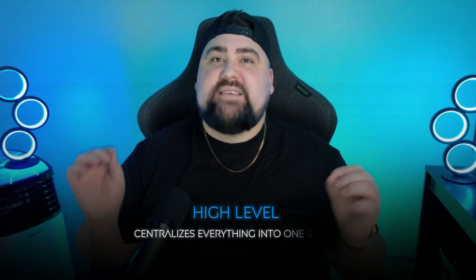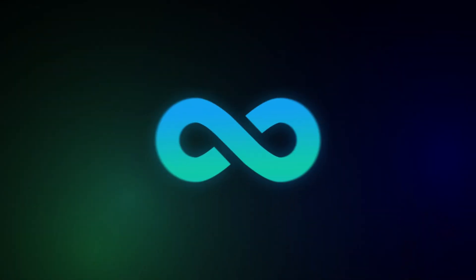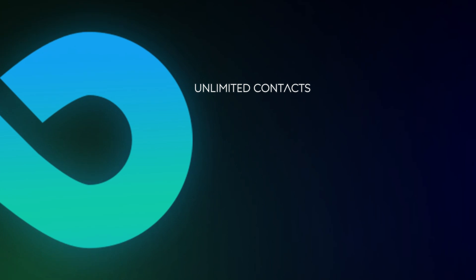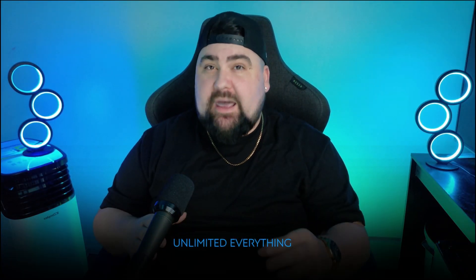GoHighLevel centralizes everything into one system, and one of the best things is there are no limitations on how many contacts, funnels, or anything else you can have — unlike other platforms. You can have unlimited contacts, unlimited funnels, unlimited websites, and unlimited automations. They do not cap it, which is insane.